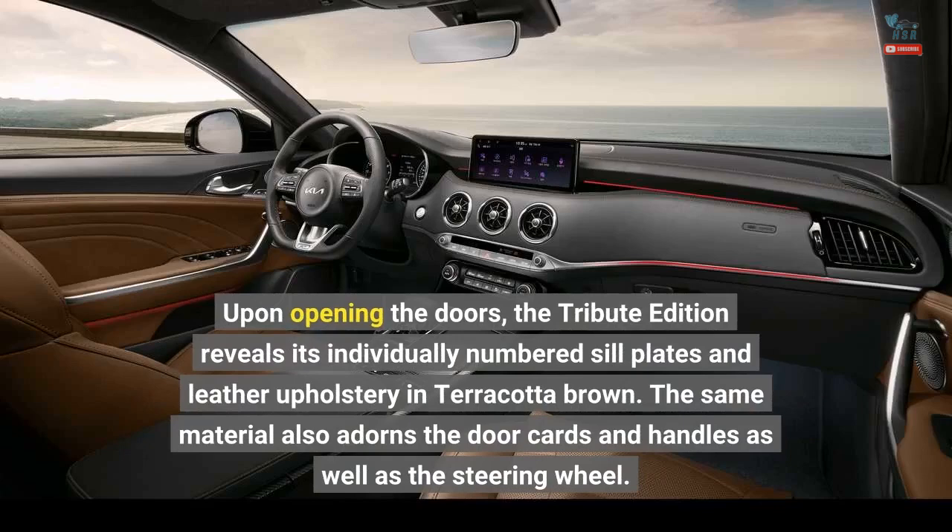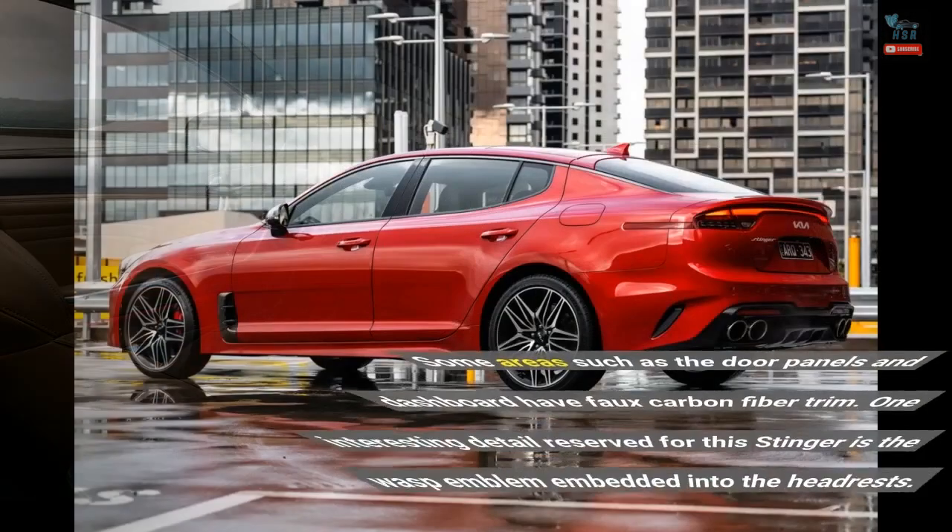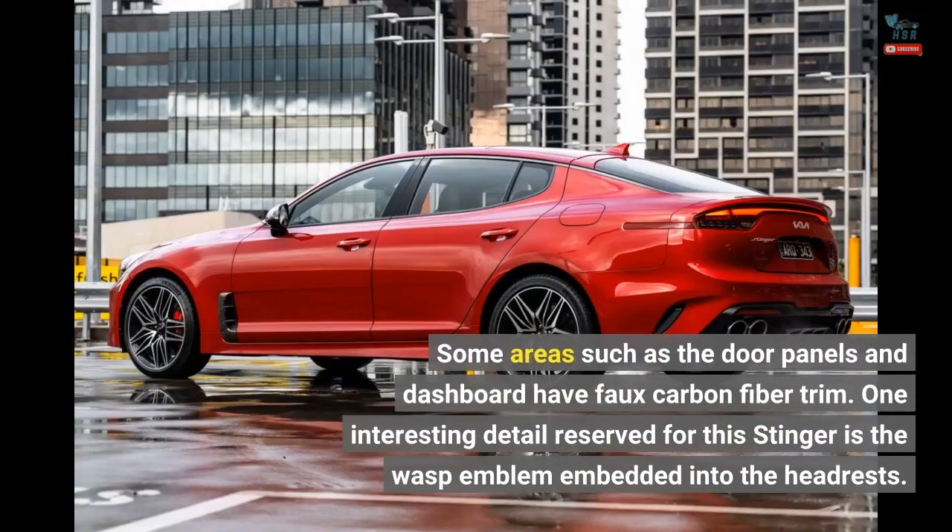Upon opening the doors, the Tribute Edition reveals its individually numbered sill plates and leather upholstery in terracotta brown. The same material also adorns the door cards and handles as well as the steering wheel. Some areas such as the door panels and dashboard have faux carbon fiber trim. One interesting detail reserved for this Stinger is the WASP emblem embedded into the headrests.